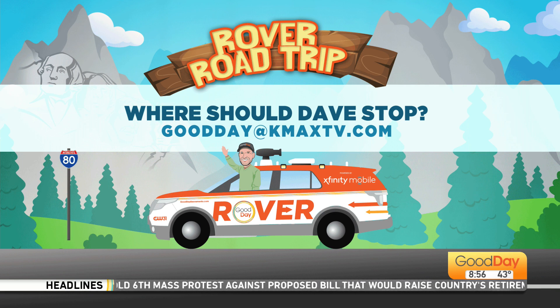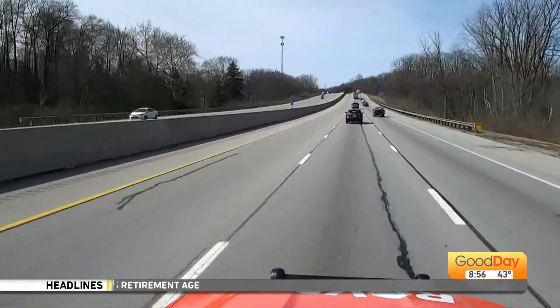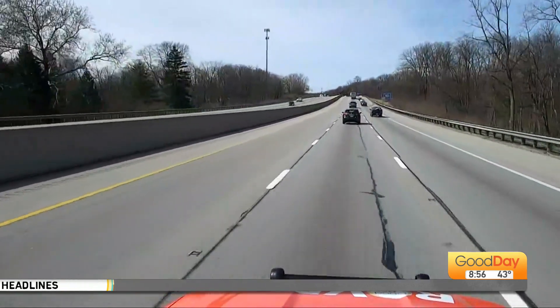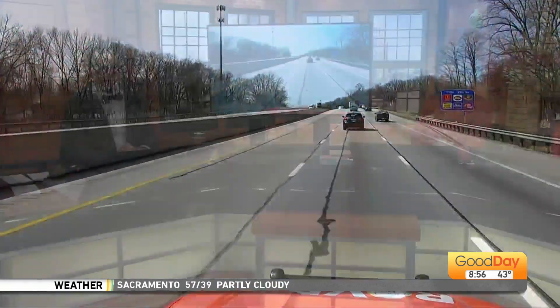What about the home of David Letterman? He's from Indianapolis, right? Yes, he is. I almost suggested the grocery store where David worked as a bagger, but I think they tore it down. I actually would like to see that, being a Letterman fan. I'm pretty sure it's torn down — I'll look it up though. Drive safe, Dave. Bye! We'll see you on the other side of the break.